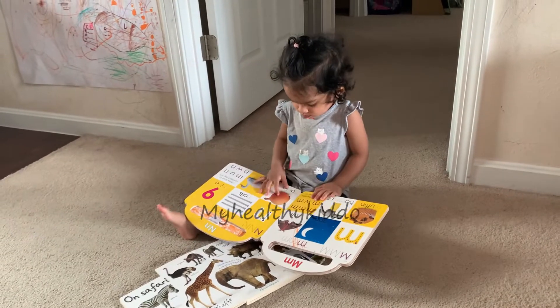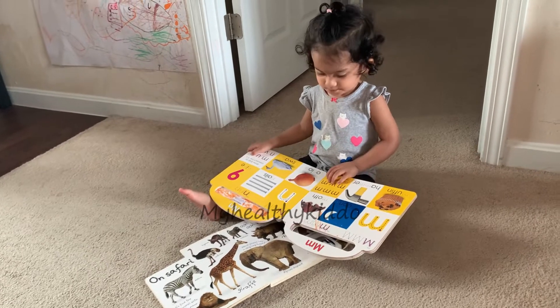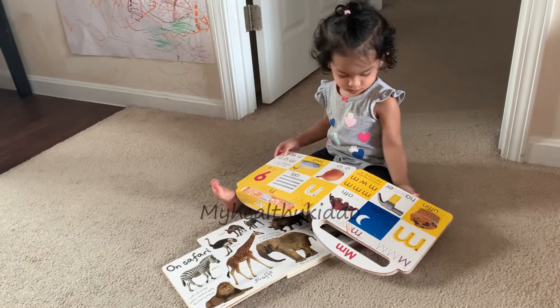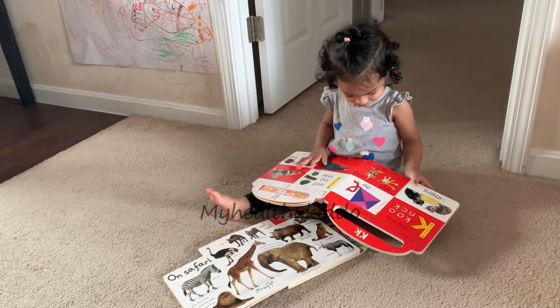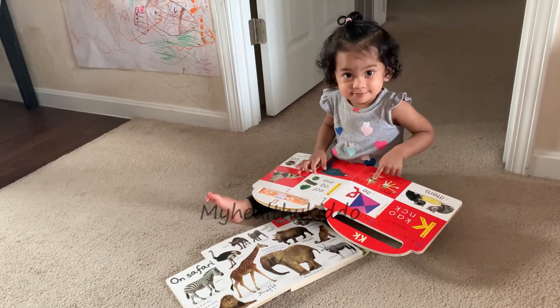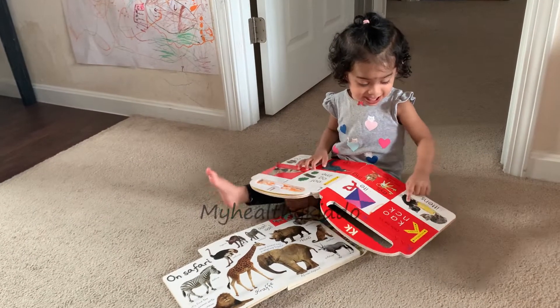When they touch and feel a book, it helps in their sensory development. When they turn pages, it helps in hand-eye coordination and also in the development of their fine motor skills. By pointing to pictures, they actually communicate with us, which is the base for language development.